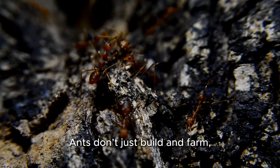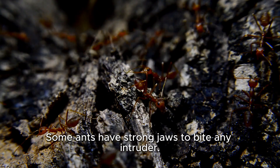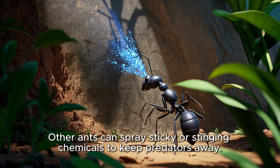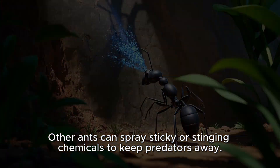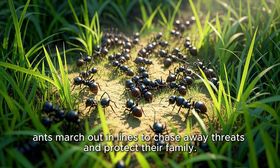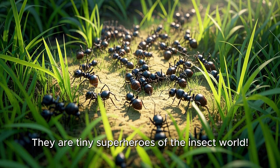Ants don't just build and farm — they also guard their home. Some ants have strong jaws to bite any intruder. Other ants can spray sticky or stinging chemicals to keep predators away. When danger comes, ants march out in lines to chase away threats and protect their family. They're tiny superheroes of the insect world.